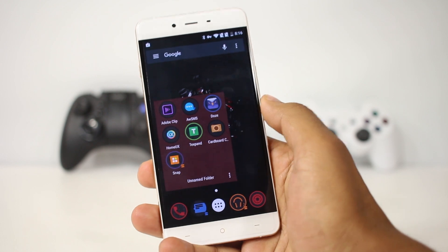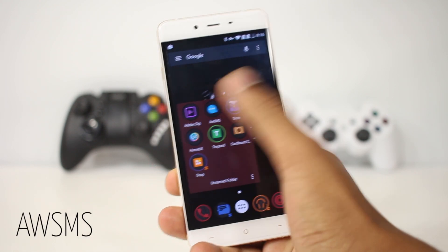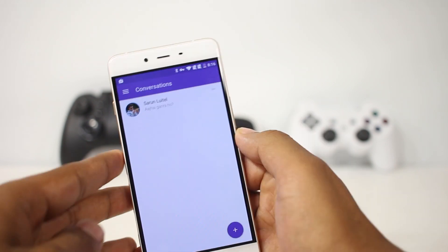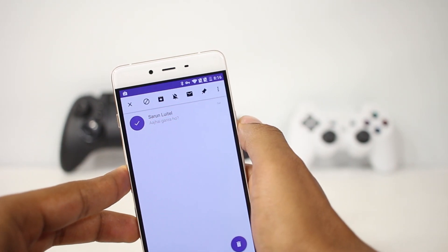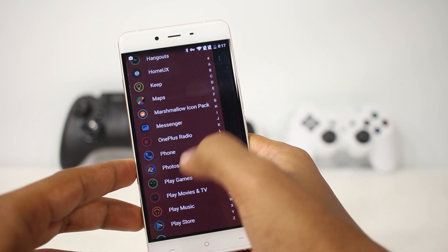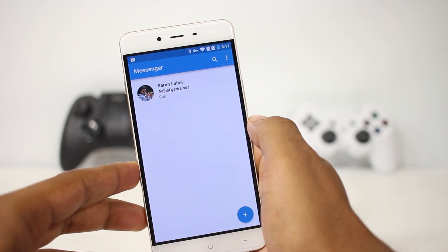The next app on the list is R SMS — it's a replacement for the default SMS app and does basically the same thing but better, with added features. The UI is very similar to the messages app found in stock Android.